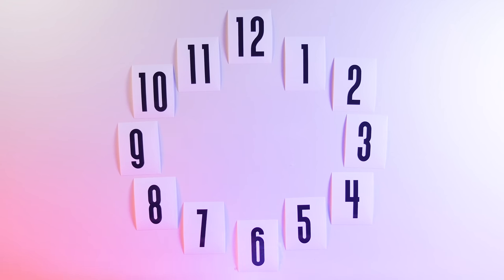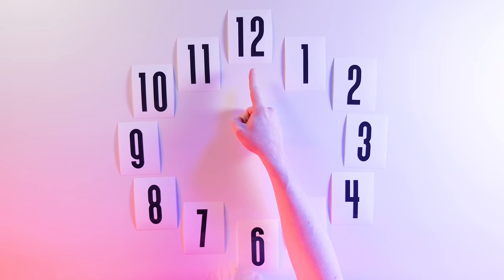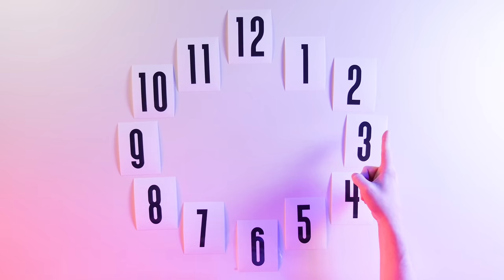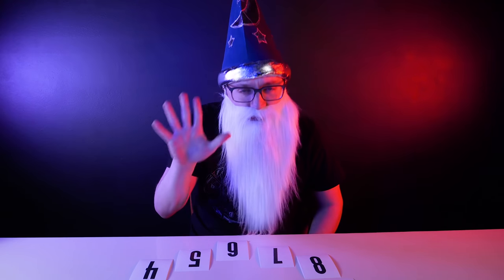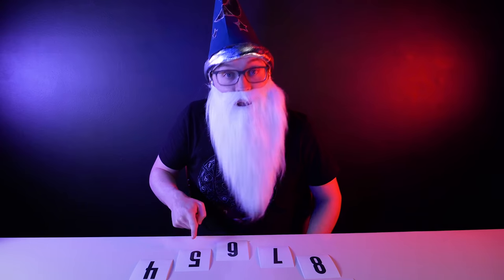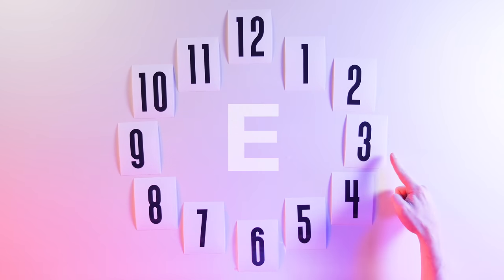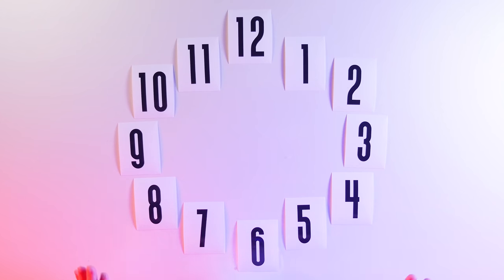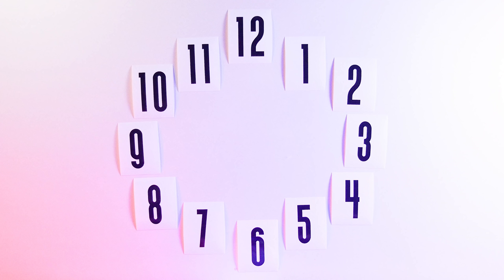Got a number? Good. Now I need you to spell your number, starting at 12 and moving clockwise one step for each letter in the word. If your secret number is 7, then you'd move 5 steps—S, E, V, E, N—and land on the 5. If you pick 11, you'd move 6 steps—E, L, E, V, E, N—and land on the 6. Hold your finger over the screen starting at 12 and count your number's letters until you're on your new number.